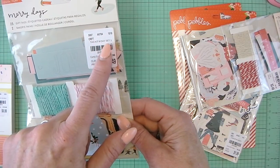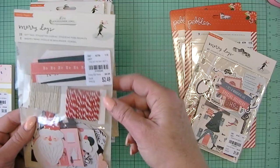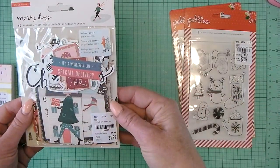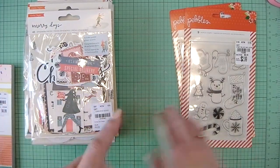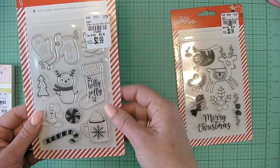It says Tag Kit Merry Days set three. This is set one. Hopefully I got set two. And another set one — another die cut piece because I believe there's only one of each, so I wanted to get two so I could place two of the same one.